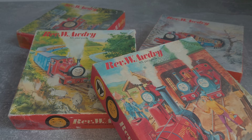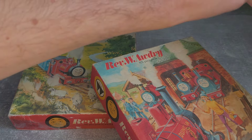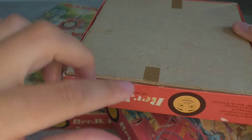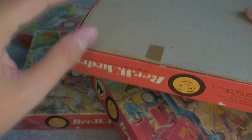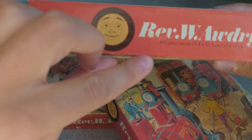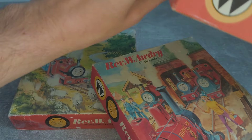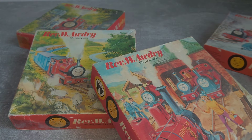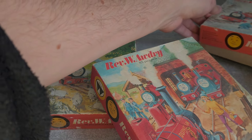The back shows how the bottom of the box would have been taped closed when bought. These are the original marks and you can see where it would have connected on both ends. Inside, all the puzzles have pieces cut out in the same manner on stiff cardboard.